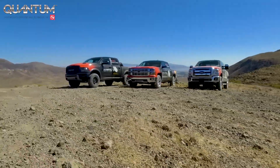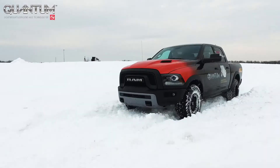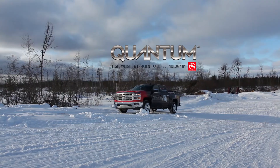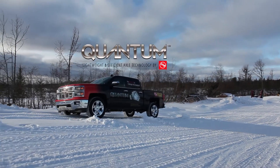Our latest innovation completely changes the game. Backed by more than a dozen patents and patent applications, this technology is the first of its kind. We call it Quantum.